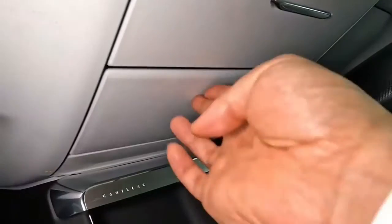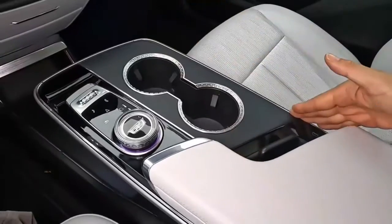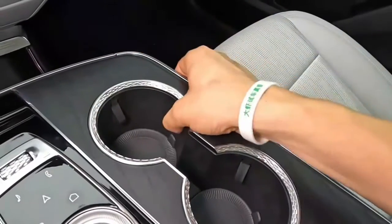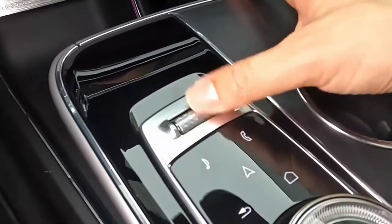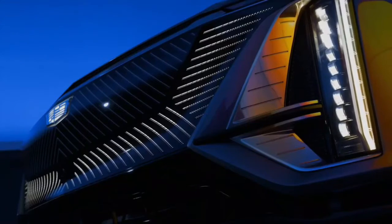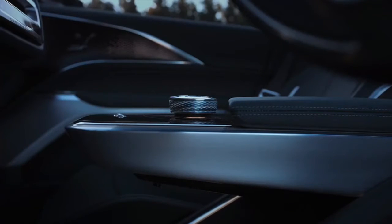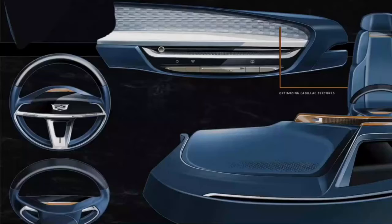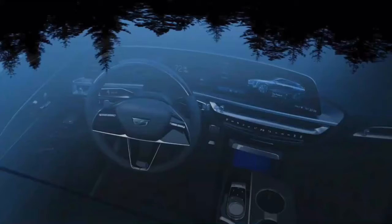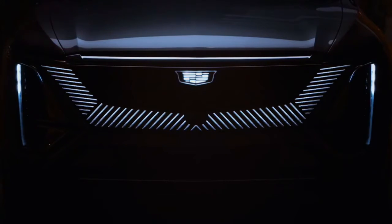The 2023 Cadillac Lyric is available in Canada with either rear-wheel drive or all-wheel drive, as it is in the United States. According to Natural Resources Canada, the Lyric all-wheel drive has a range of 494 kilometers, or 307 miles per charge. The 2024 Cadillac Lyric's release date is swiftly approaching. GM intends to end manufacturing of the 2023 Cadillac Lyric on March 17, 2023, with the commencement of regular production of the 2024 Lyric set for March 20, 2023.